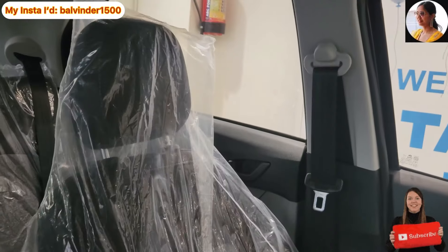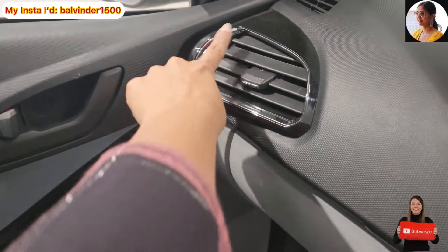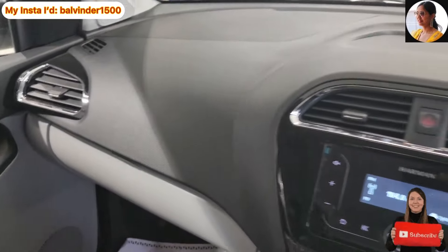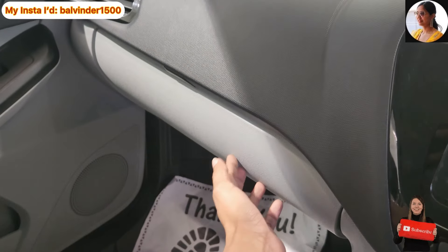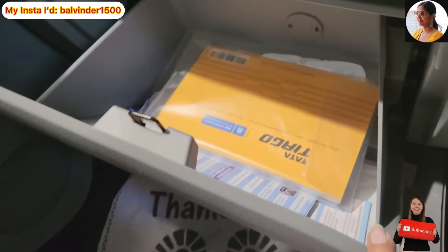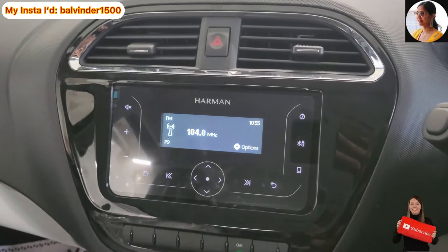Left hand side AC vent ki placement hai, surrounding mein chrome element provide karaaya gaya hai. Dashboard mein black and grey color ka combination use kiya gaya hai, hard touch finish hai — neeche bhi hard touch hi provide karaaya gaya hai. Glovebox mein acchi khaasi capacity provide karayi gayi hai jahan bhar bhar ke saamaan rakh sakte ho.